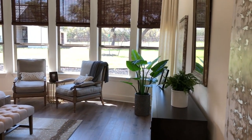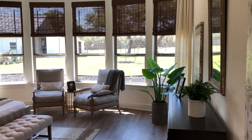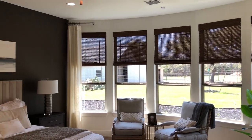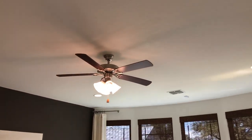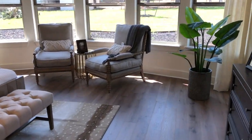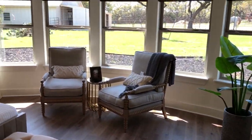Look at this master bedroom. They do have the knockout there, so it's got lots of windows, lots of light. That little knockout curving out there really makes this room giant.